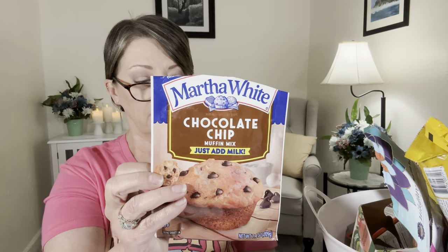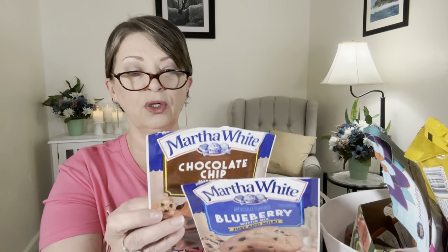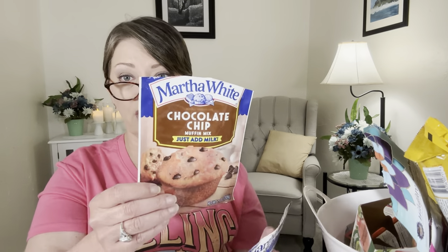Hubby made some muffins one day — two different flavors. These are the Martha White brand: the chocolate chip muffin mix and the blueberry muffin mix, both just add milk. The directions said to use a mini muffin tin, but he used the regular muffin size and got six really nice size muffins of each. He added extra blueberries to the blueberry ones and extra chocolate chips to the chocolate chip ones. They were delicious, very good. We'd buy them again.